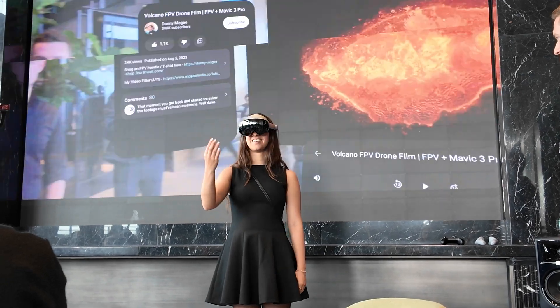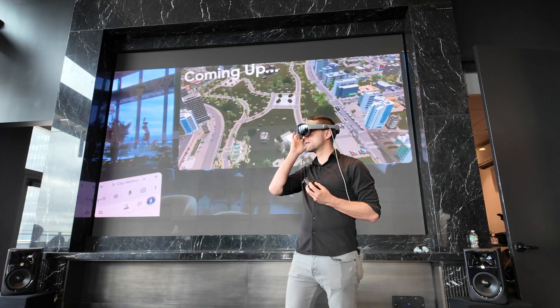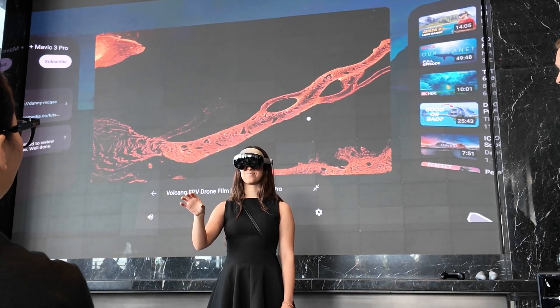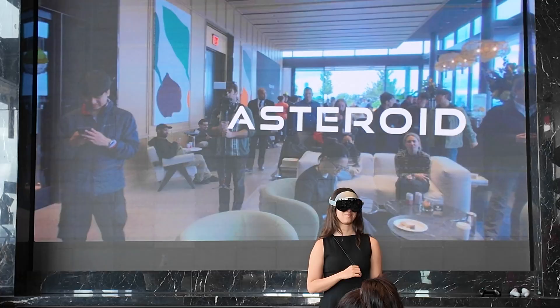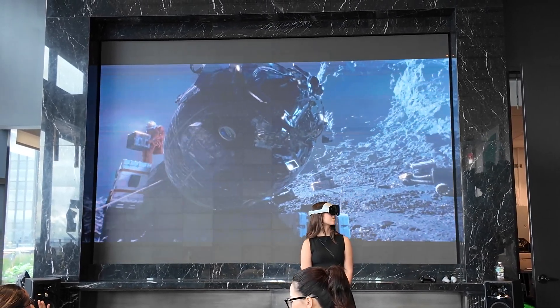It's like having a co-pilot in mixed reality, guiding you through every interaction. Media consumption is surprisingly immersive — watching VR180 and 360 YouTube content, seeing fighter jets up close, or diving into interactive films like Asteroid really showcases the potential of mixed reality.